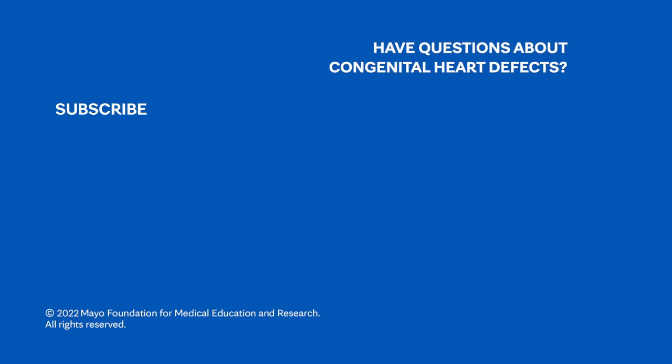If you want to learn even more about congenital heart disease in children, watch our other related videos or visit mayoclinic.org. We wish you well.